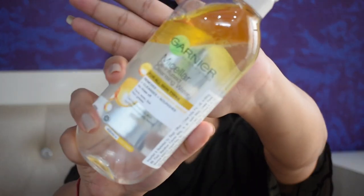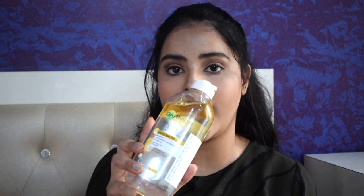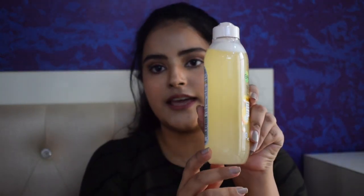I got the Garnier Skin Natural Oil Infused Micellar Cleaning Water — a 400 ml bottle for Rs 259. You also get it in a smaller size and as a regular micellar water. I got this because I wear a lot of waterproof makeup, especially mascara, and it gets very difficult to take off — this comes in really handy. It is dermatologically and ophthalmologically tested, non-greasy, nourishing and purifying, with argan oil. Make sure you shake the bottle well before every use so that the product gets activated.